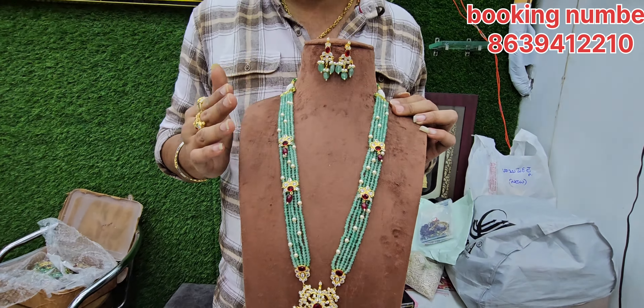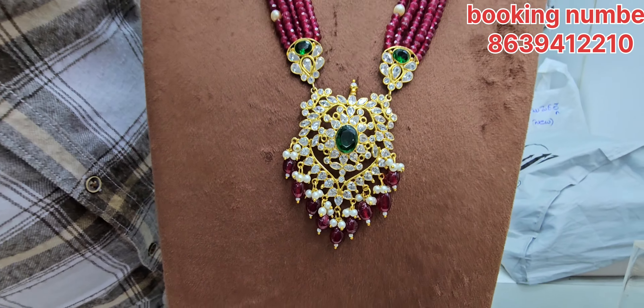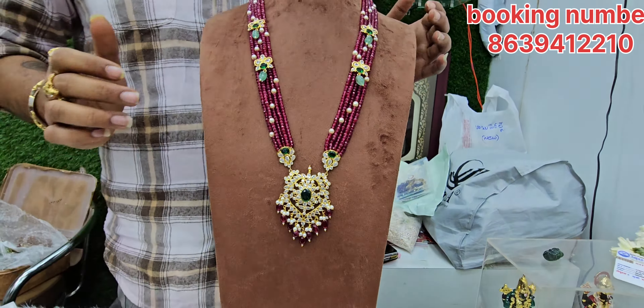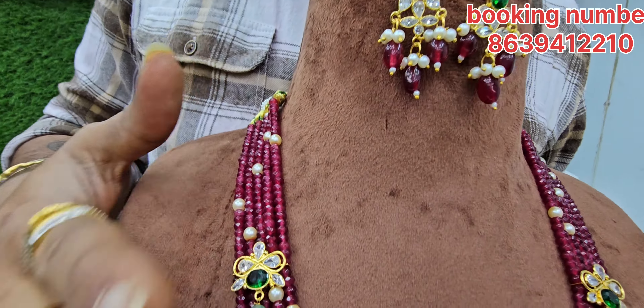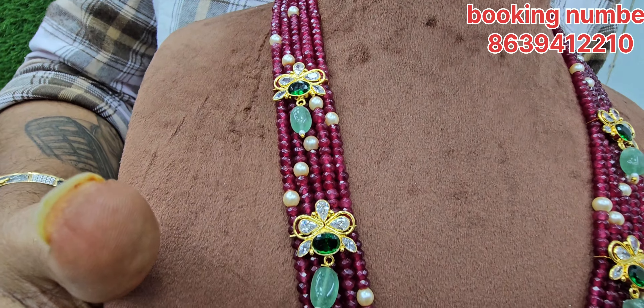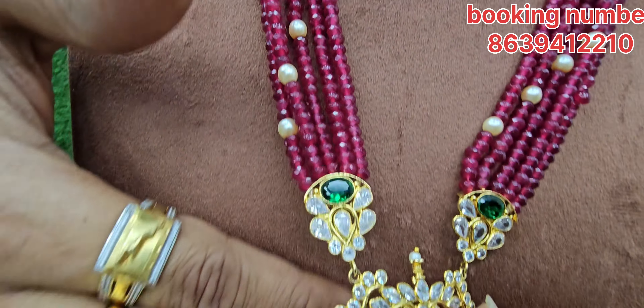It's a beautiful locket. The colors are so good. It's a beautiful set. It's exactly what we call Ruby. Ruby has a hornx. It's a real ruby look. And the hornx bead, it's a locket. It's a lightweight gold joli.